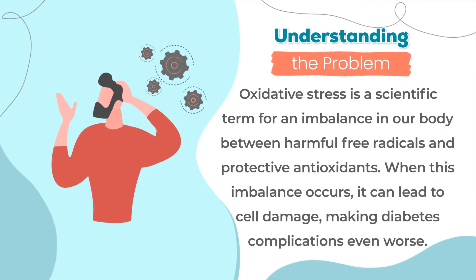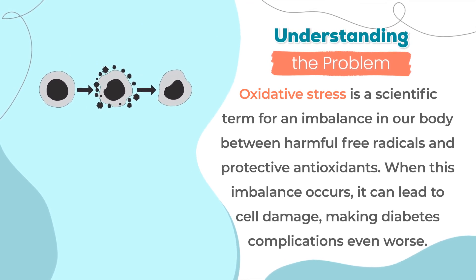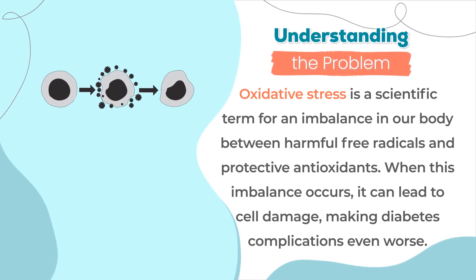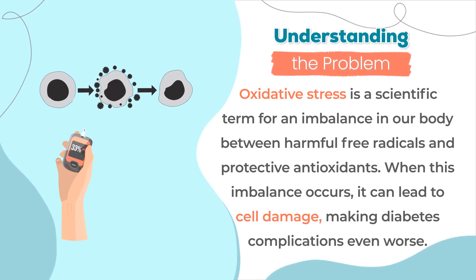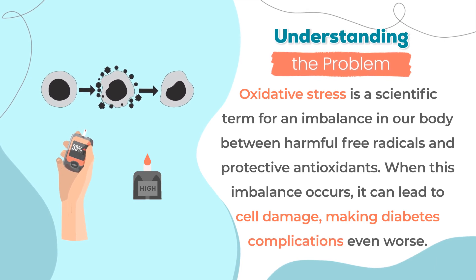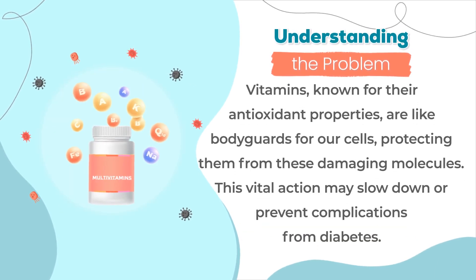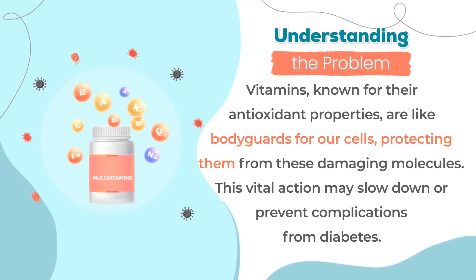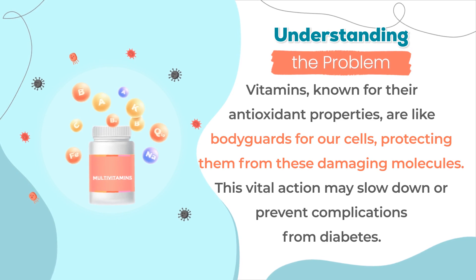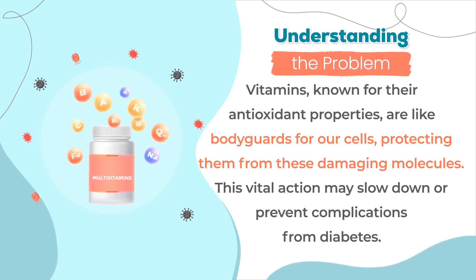Oxidative stress is a scientific term for an imbalance in our body between harmful free radicals and protective antioxidants. When this imbalance occurs, it can lead to cell damage, making diabetes complications even worse. Vitamins, known for their antioxidant properties, are like bodyguards for our cells, protecting them from these damaging molecules. This vital action may slow down or prevent complications from diabetes.